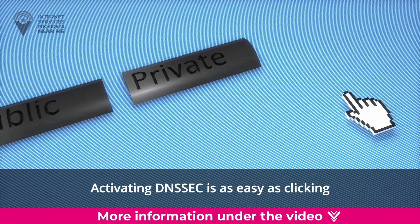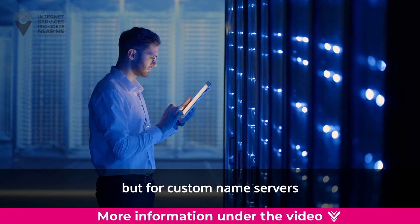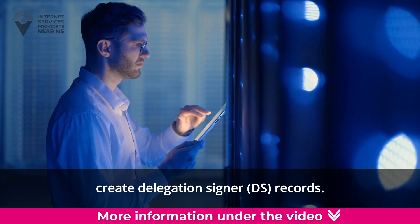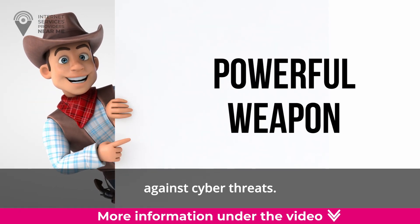Activating DNSSEC is as easy as clicking a button for public name servers, but for custom name servers you may need to manually create Delegation Signer (DS) records. It's like arming your website with a powerful weapon against cyber threats.